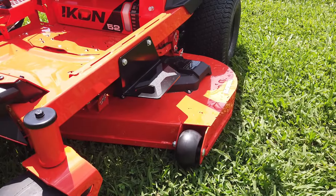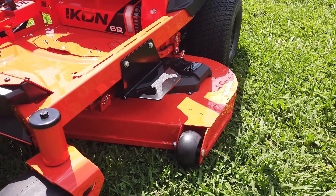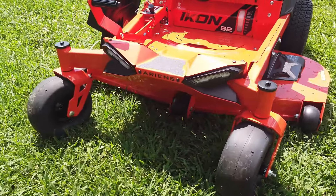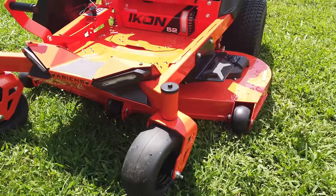This mower comes with a 52 inch 11 gauge steel, four and a half inch deep fabricated cutting deck, along with our Envy Elite cutting system.